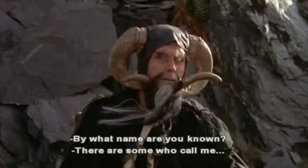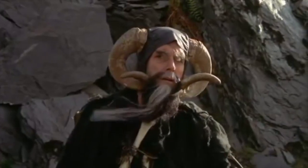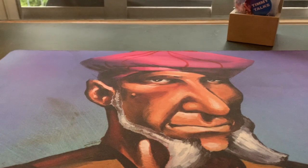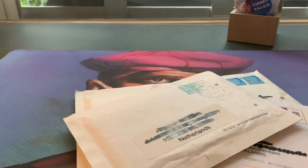There are some who call me Tim. Welcome to another episode of Timmy Talks, the channel where we talk old school magic. In today's video I would like to share a mail day.